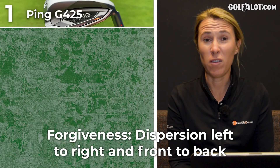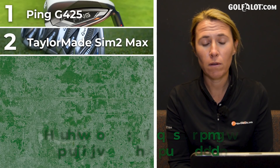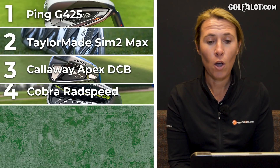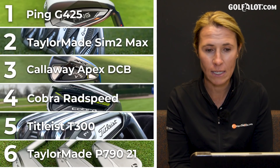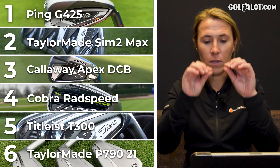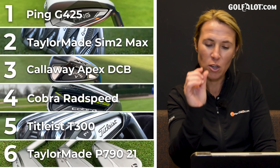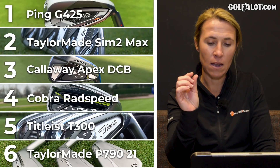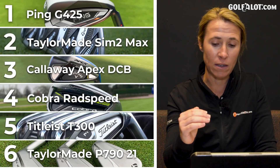Forgiveness — number one: Ping G425. I think Ping makes the most forgiving clubs on the market across all areas. Number two: TaylorMade SIM 2, then Callaway DCB, Cobra RADspeed, Titleist T300s, and TaylorMade P790 at number six. I looked at TrackMan data comparing the best and worst carry averages and ball speeds — you want everything as close together as possible, and that's what makes the consistency. That's why the G425 sat on top.